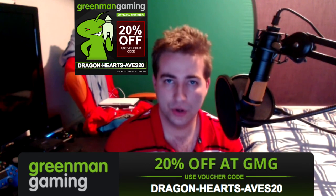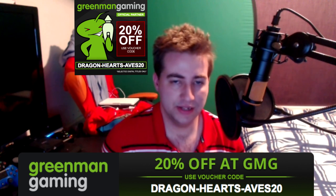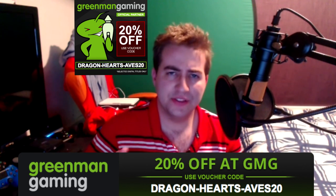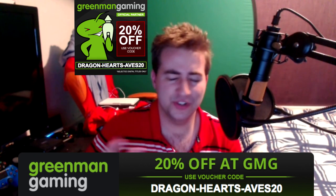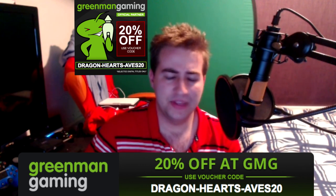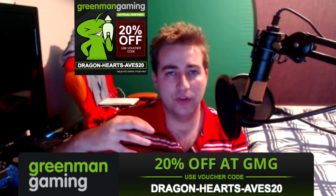What that means is I can offer you a code for Greenman Gaming. How it works is you go to Greenman Gaming's website and buy the game you want. They're basically a third-party website with official licenses and agreements with publishers like 2K Games, Valve, and Origin.